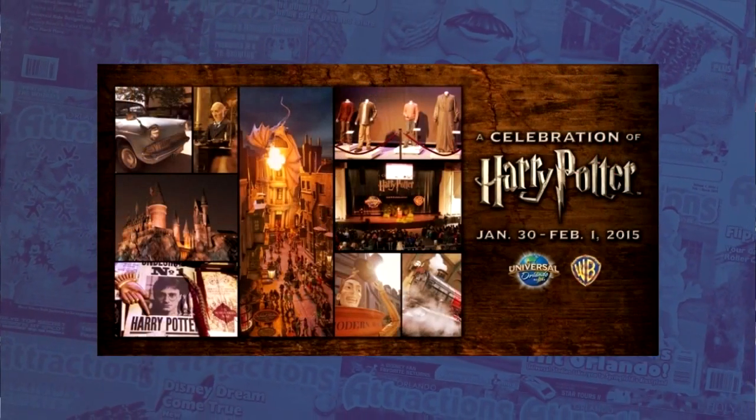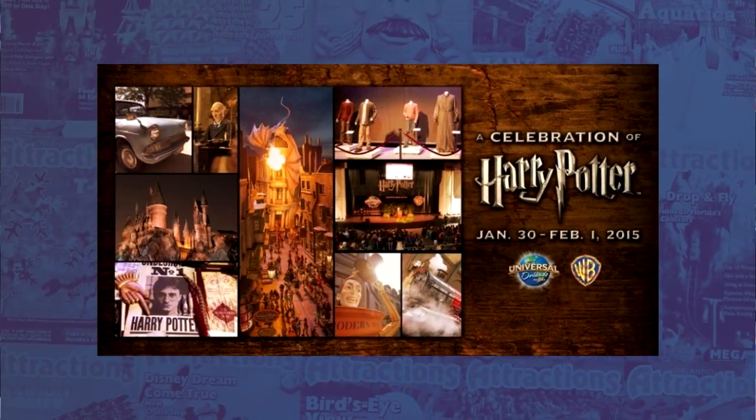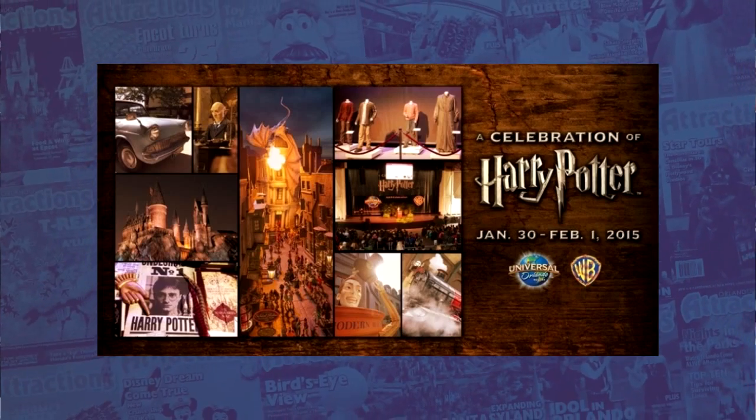Moving over to Universal, they have recently announced that the second annual A Celebration of Harry Potter will be returning to the park next year. Park guests will have the opportunity to experience an expo, attend Q&A sessions with stars from the Harry Potter film series, and more, all included with general park admission. A limited number of special vacation packages, including one for annual pass holders, are on sale now. All packages offer hotel accommodations and other exclusive special benefits. A Celebration of Harry Potter will take place January 30th through February 1st, 2015.